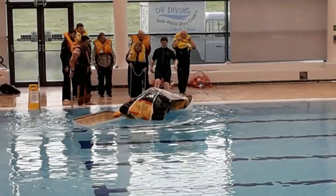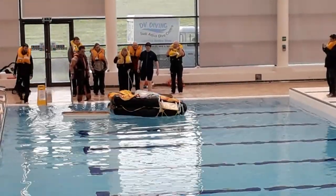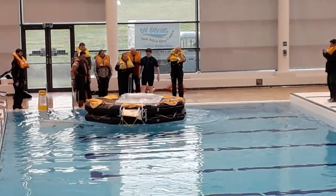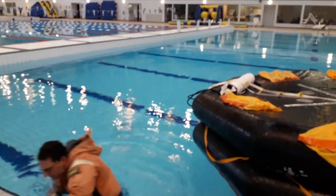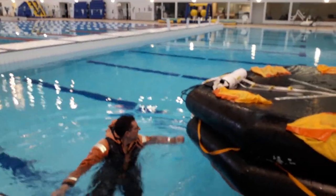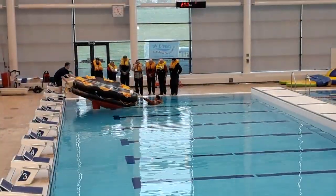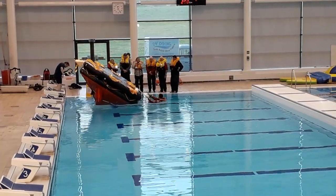They've got Captain Chaos to pull the cord — and Captain Chaos has inflated it upside down.